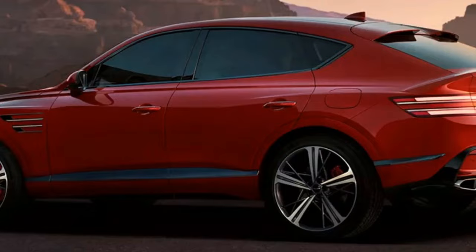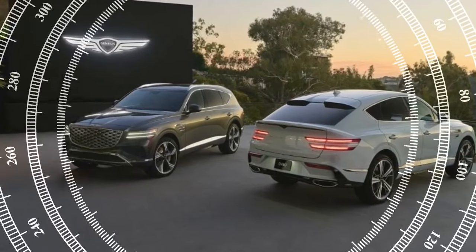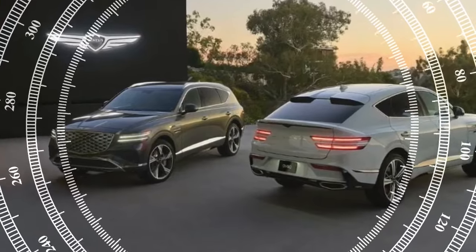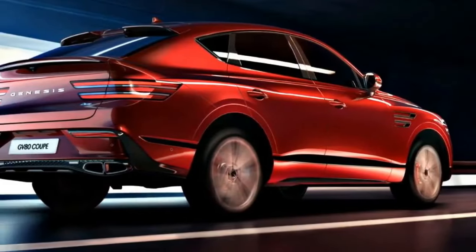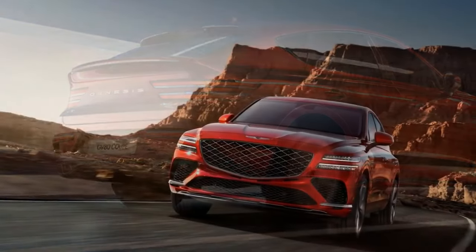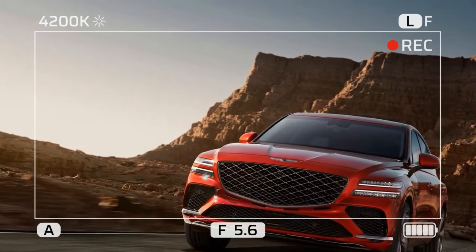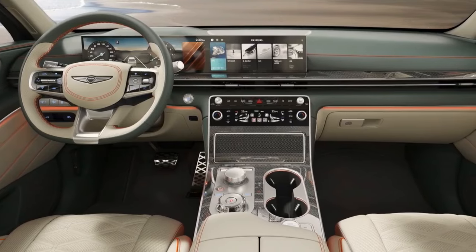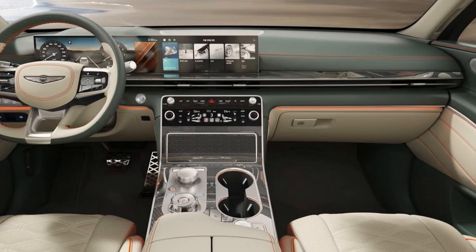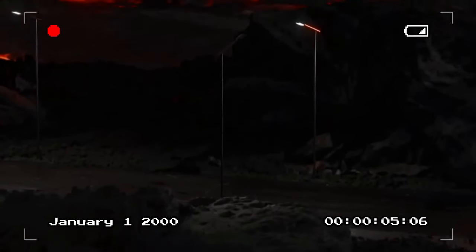The 2025 Genesis GV80 — more polish than ever. The 2025 Genesis GV80 doesn't dramatically reinvent the wheel, but it does refine the formula that made its predecessor such a compelling choice in the midsize luxury SUV segment. Subtle exterior tweaks keep the GV80 looking sharp, but the biggest changes occur inside the cabin. The most striking upgrade for 2025 is the interior — gone are the previous GV80's traditional gauges, replaced by a massive 27.0-inch OLED screen dominating the dashboard.